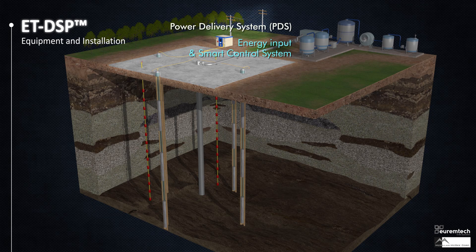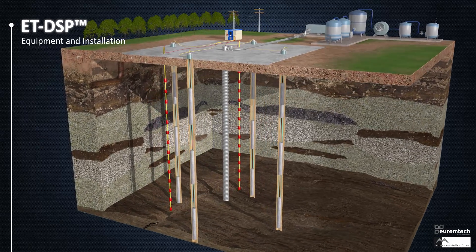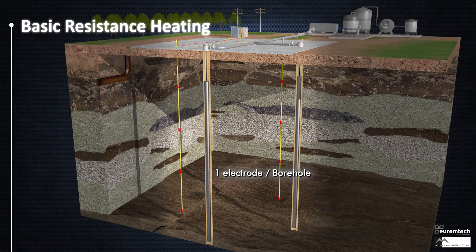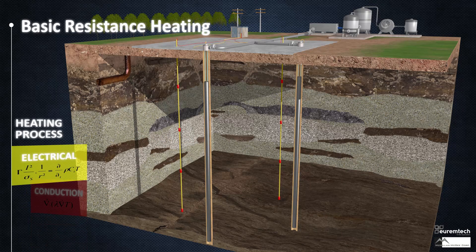Power delivery systems, equipped with advanced internet-based computer control, are used to evenly distribute electricity and water injection to the electrodes. A basic electrical resistance heating system typically has one electrode in a well bore, limiting the capability to optimize heating of complex geology and control currents from taking the path of least resistance.